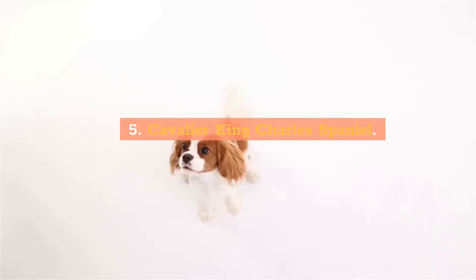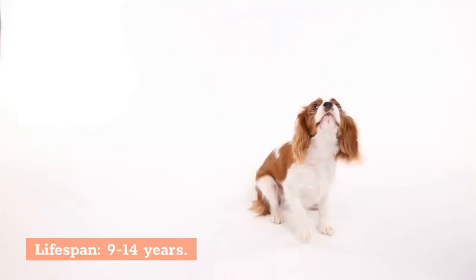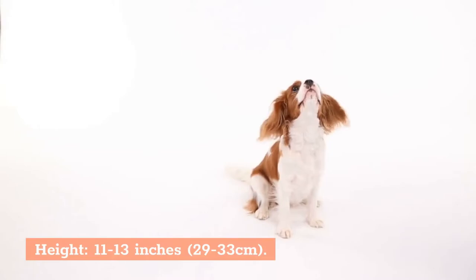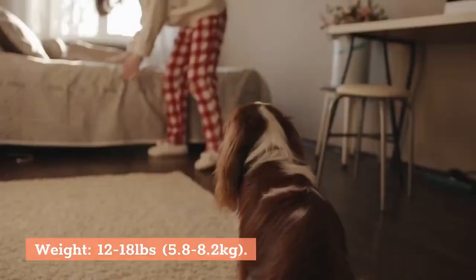5. Cavalier King Charles Spaniel. Characteristics: Type: Toy. Lifespan: 9–14 years. Height: 11–13 inches (29–33 cm). Weight: 12–18 pounds (5.8–8.2 kg).